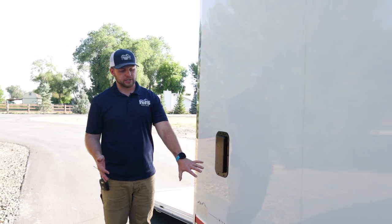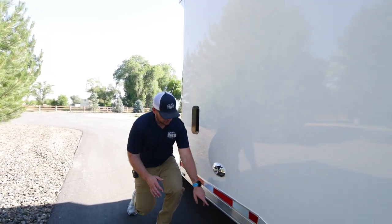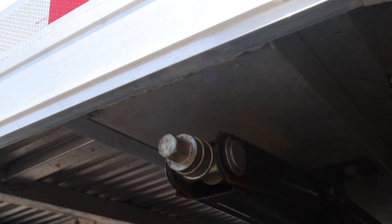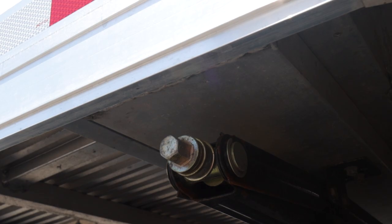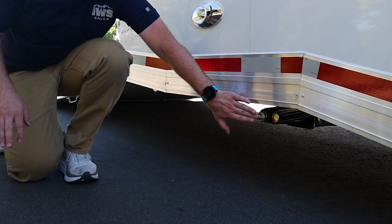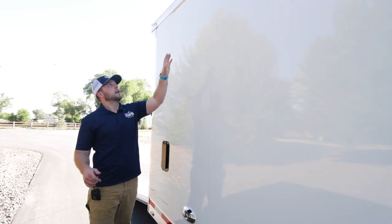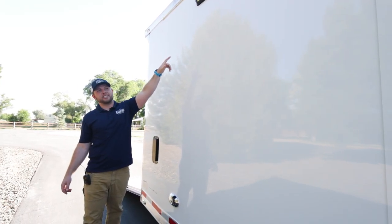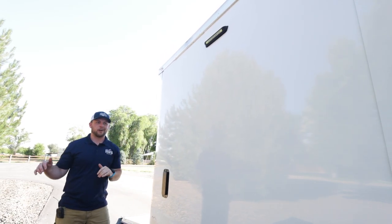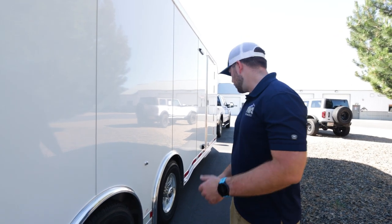On the passenger side we again have docking lights. At the bottom of the trailer there are stabilizing jacks you put down when loading a car at the racetrack. Up top are two LED scene lights on this side, angled downward — great for loading a car at night or working on something at the racetrack after dark.